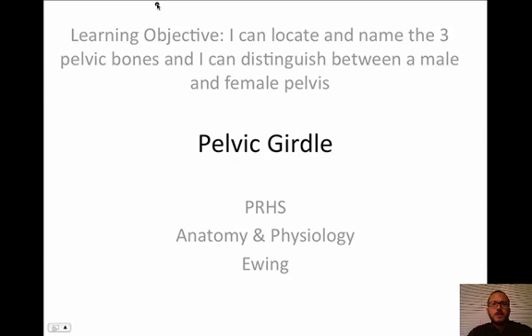This video is going to be about the pelvic girdle. This is our second to last video of our bone unit. Our objective, hopefully by the end of this, is to locate and name the three pelvic bones, and hopefully you can also distinguish between a male and a female pelvis. We'll see how we do in our little investigation here later on.